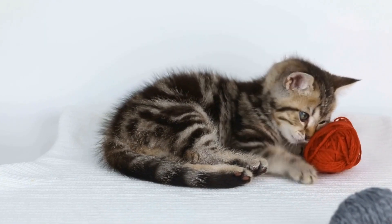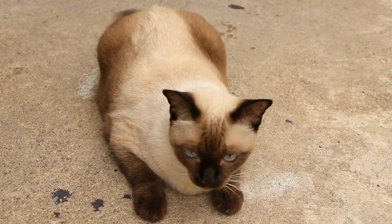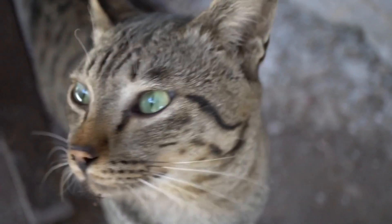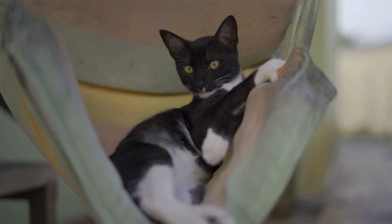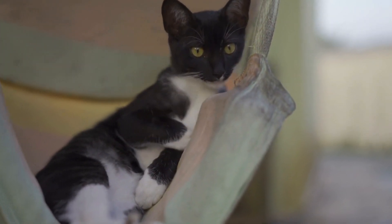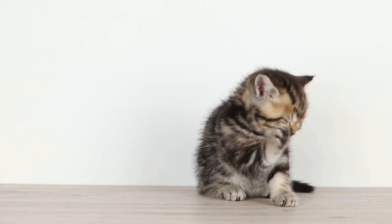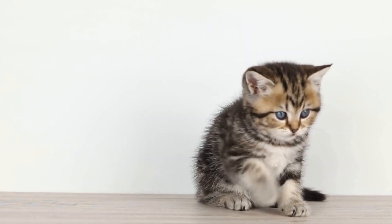5. Positive Reinforcement. Throughout the introduction process, positive reinforcement is key. Reward your cat for calm and gentle behavior around the baby, using treats and praise. This will help your cat associate the presence of the baby with positive experiences. However, avoid scolding or punishing your cat for any initial anxious or scared reactions, as this can exacerbate their negative associations with the baby.